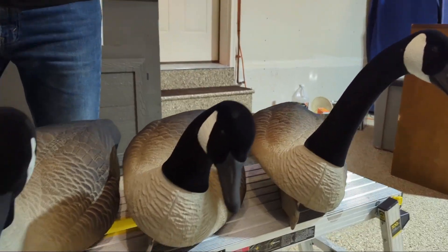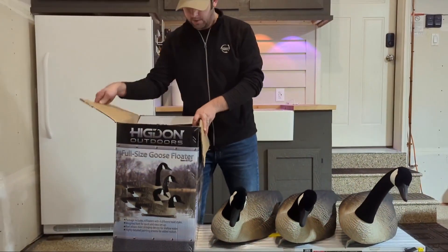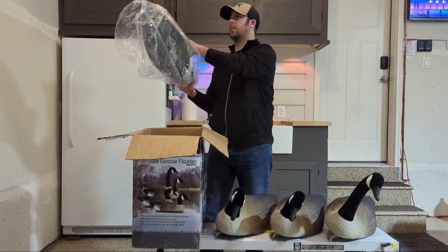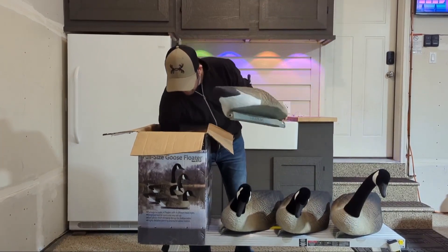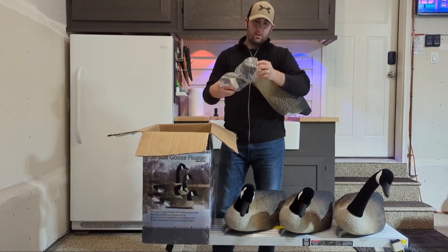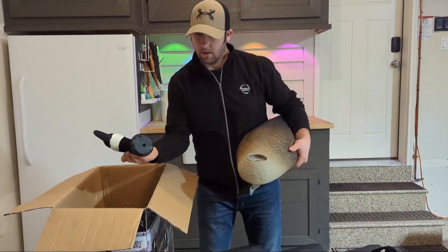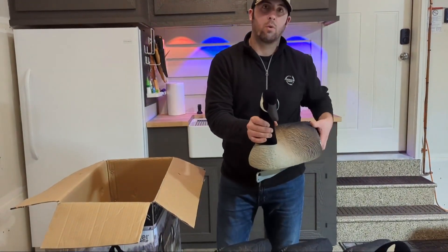Super realistic. Out of the box, this is what you're going to see. The main body comes very nicely packaged like this. Pull that out, grab a head — and it doesn't matter what body it is, they all connect the same way with a couple of deals there, a corn twist or so.